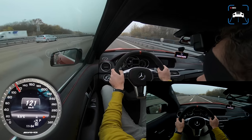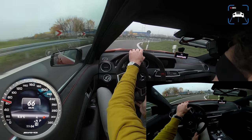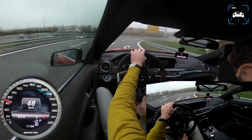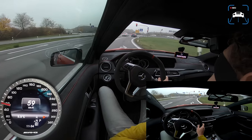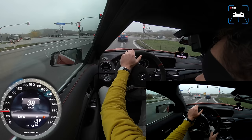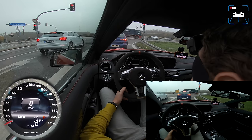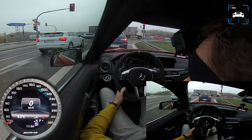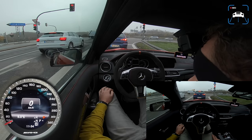Oh my god, this thing feels like it's possessed by some dark magic. Oh Jesus Christ, this is ridiculous. How I wish it would have been dry and empty here.